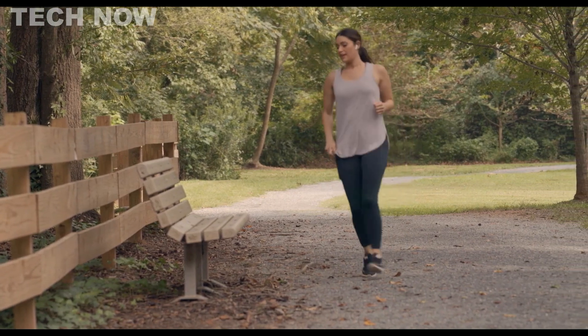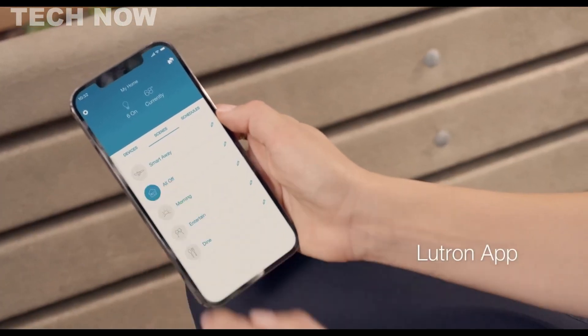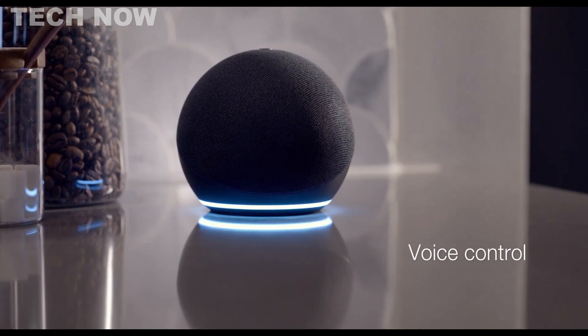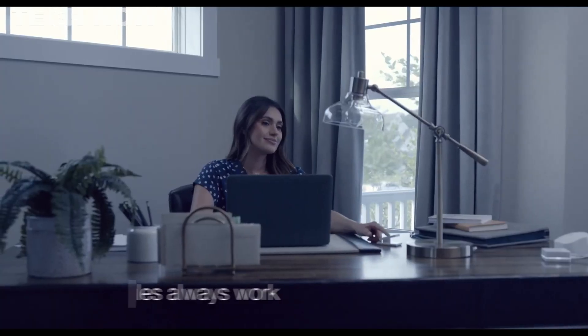One key advantage is the flexibility and control beyond the wall switch, allowing users to manage their lights remotely via the app, smart remote, or voice commands. The Smart Hub operates on its ultra-fast and reliable network, ensuring continued functionality even if Wi-Fi connectivity is lost.